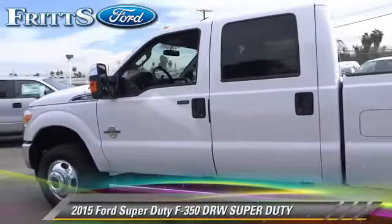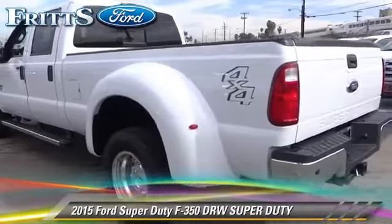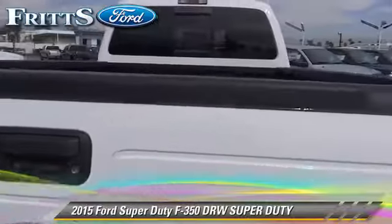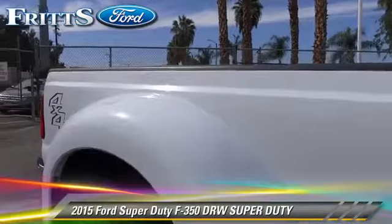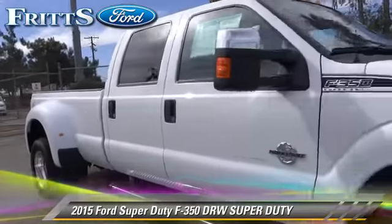The 2015 Ford F-350 Super Duty. This is a pickup truck with an automatic transmission. This four-wheel drive pickup truck is well equipped. This Ford features bed liner, four-wheel drive, and tilt wheel.